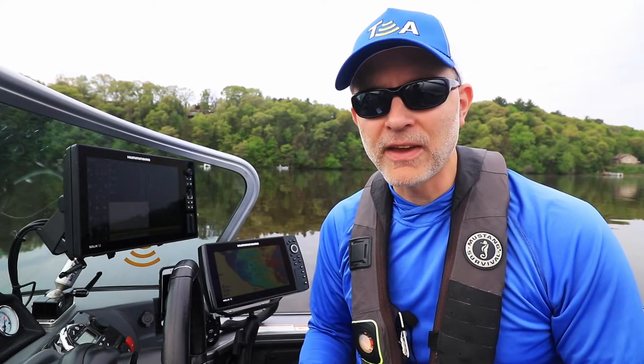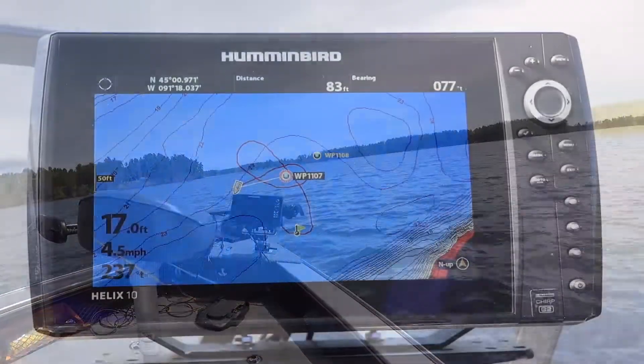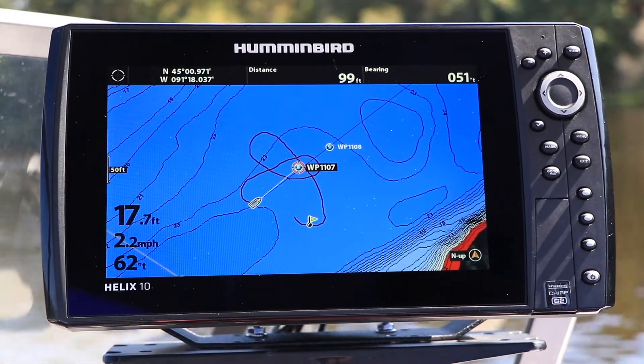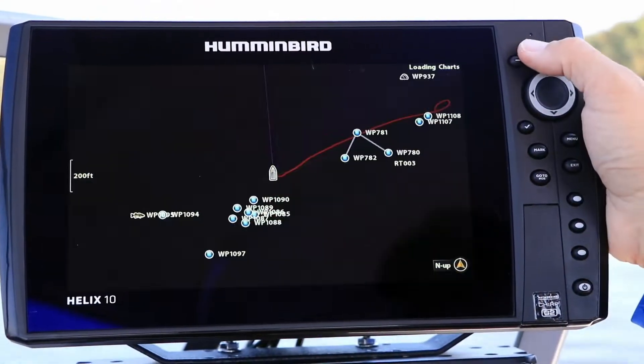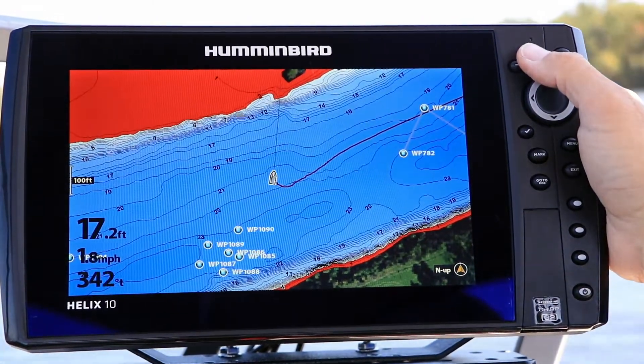You'll also enjoy the benefits of having your boat's heading, which is the compass direction the bow is pointing, always being reflected by the boat icon on the chart view, regardless of your boat speed. You can also plot a heading line on your chart view to provide even more information about where waypoints or structure are located relative to your boat's heading.